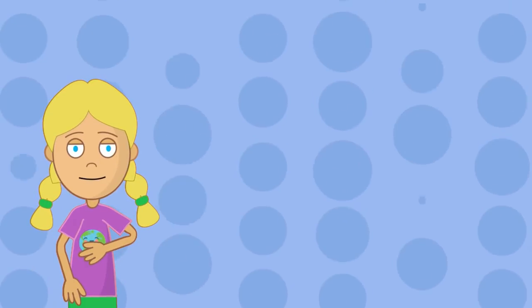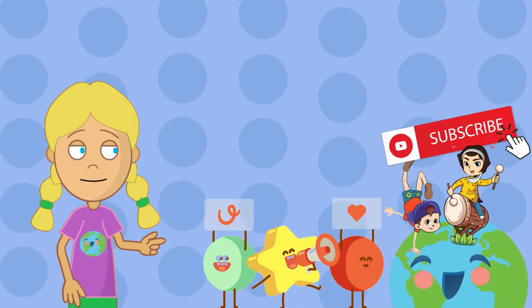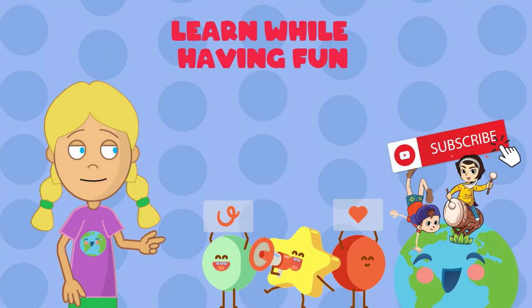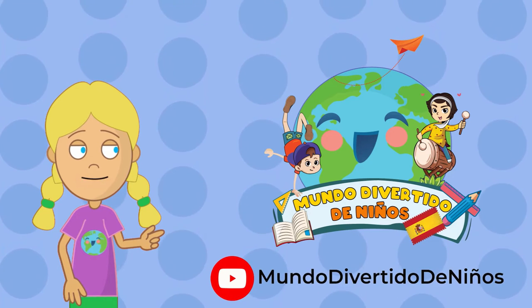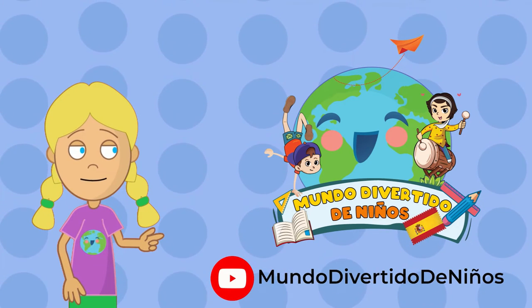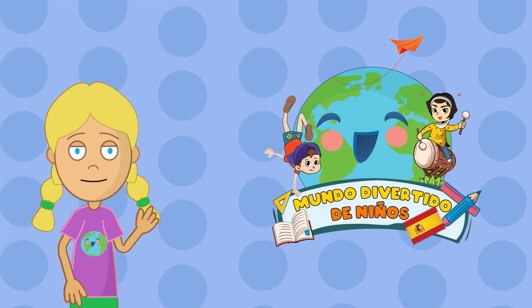Thank you for watching our video. Did you like what you learned? Subscribe and find many more videos so you can learn while having fun. You can also watch this video in Spanish on our channel Mundo Divertido de Niños. The link is in the description. Lots of love! Bye bye!